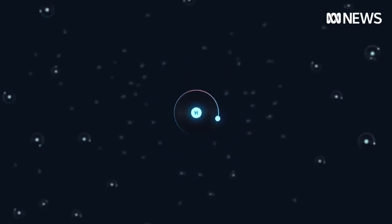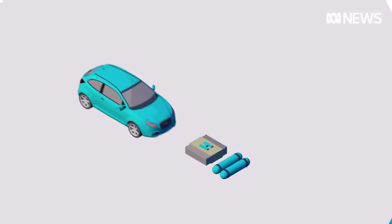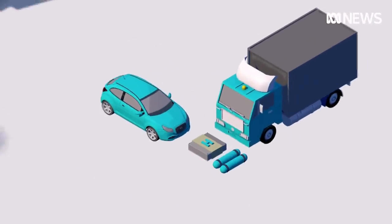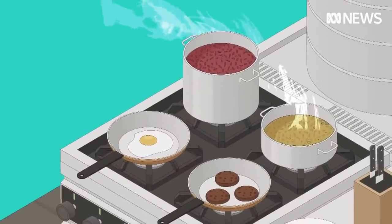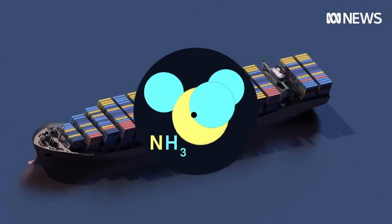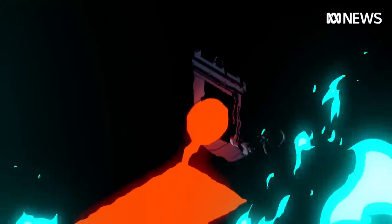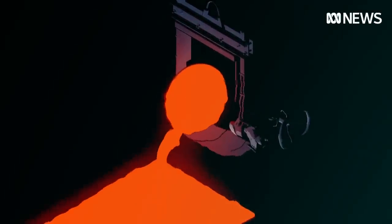Once you've got the green hydrogen out, there are several uses for it. Hydrogen fuel cells can power electric cars and trucks. It could one day be used as a substitute for natural gas for cooking and heating in homes. Ammonia made from hydrogen could power container ships. And it could be a game changer in Australia if it's used to turn iron ore into so-called green steel.